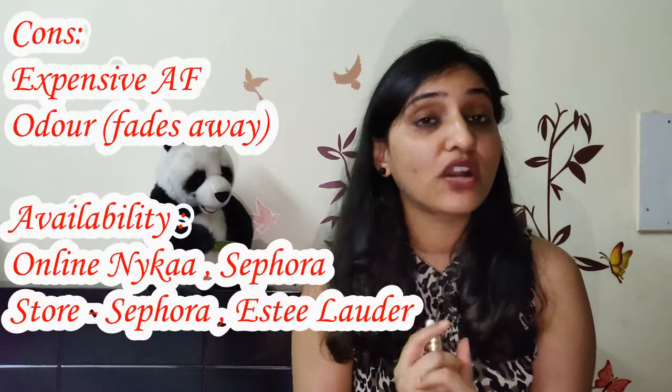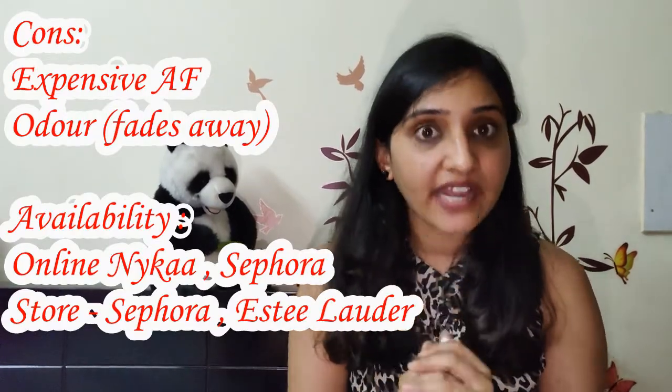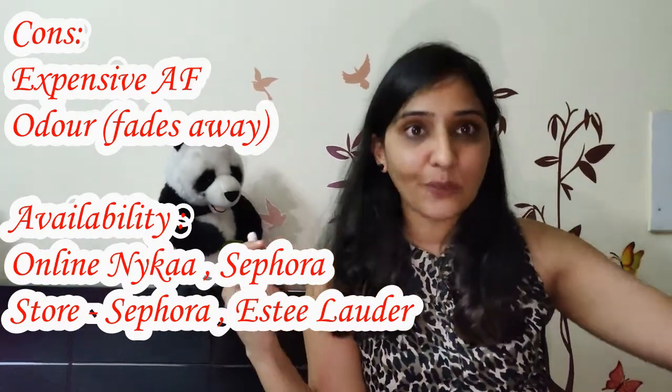Moving on to the fragrance — to be honest, I absolutely hate the smell of this. But once you apply the product on your face, the smell goes within a couple of seconds. I'm very intrigued by fragrances, so if something smells bad I'll hate it, and initially it smelled chemical. But within a couple of seconds it fades away completely. This is what I discovered, what I researched on, and what I'm really happy with. I understand it's very expensive, but if you can save for it each month, I promise it is not going to let you down.